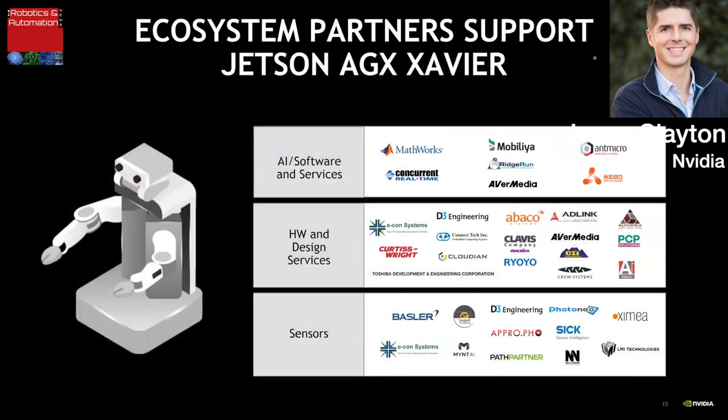A thriving ecosystem is a requirement for any autonomous machines product. Autonomous machines is an incredibly diverse space, and applications need customization. The Jetson ecosystem is embracing Jetson AGX Xavier — all these companies have announced or are announcing support, covering AI and system software, hardware and design services, and sensors. The Jetson ecosystem offers products and services that accelerate Jetson development.